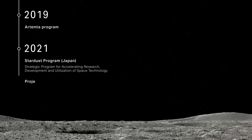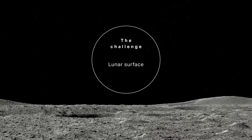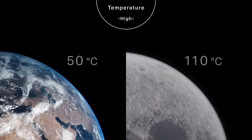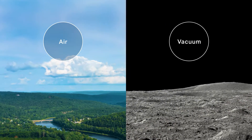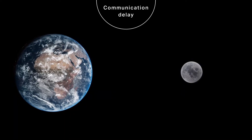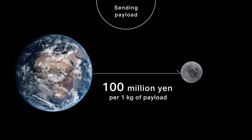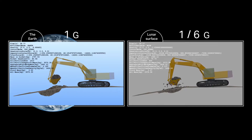On the Moon, where humans have aspired to land again, a different environment poses so many different challenges: gravity, temperature, solar irradiation, atmosphere, terrain, and of course the distance from Earth to the Moon. Transportation means transportation cost. Naturally, these challenges must be resolved for Komatsu lunar construction equipment to function on the lunar surface.